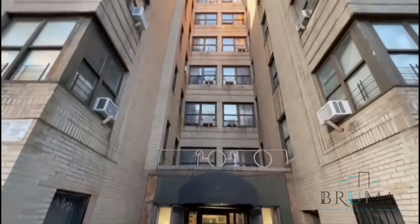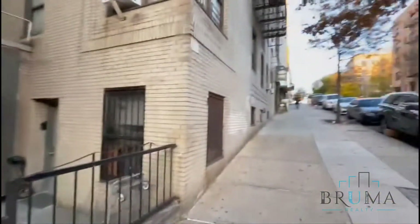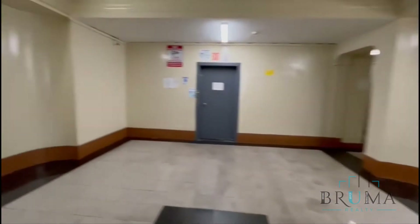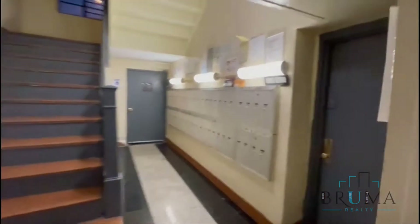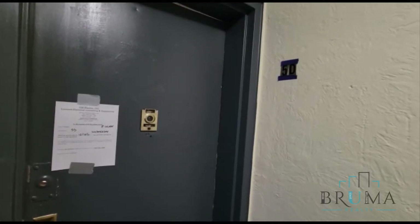Welcome to 85 McClellan Street, corner Gerrard. Welcome in — lobby right here, elevator, stairs, and the mailboxes.